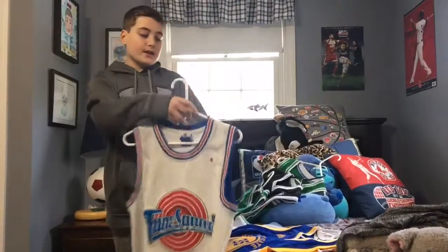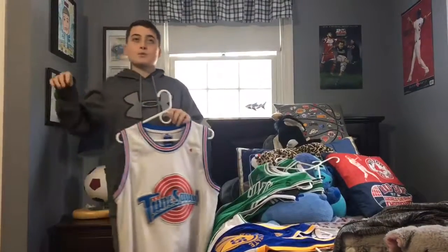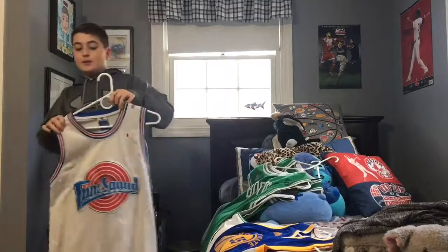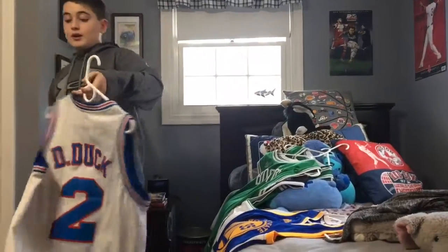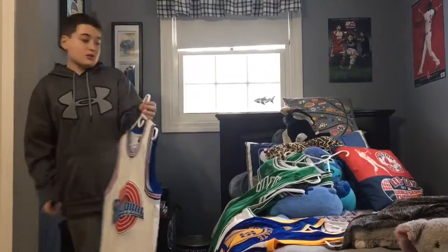Up next, I got a Daffy Duck Awesome Toon Squad jersey from Space Jam, and it's pretty cool. It's all white, like they wear in the movies, so it's nice.